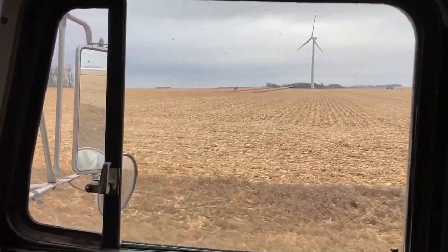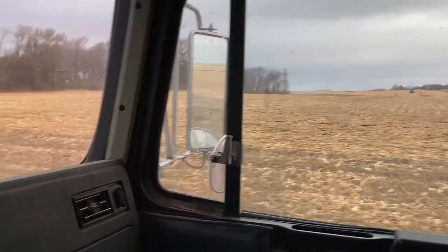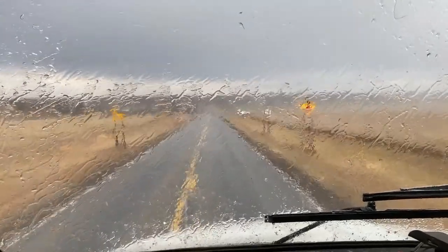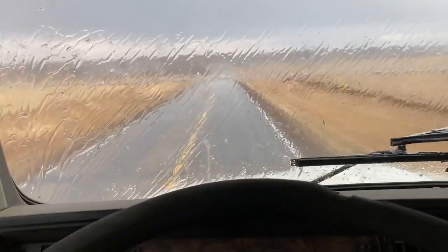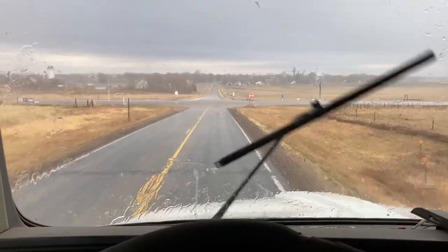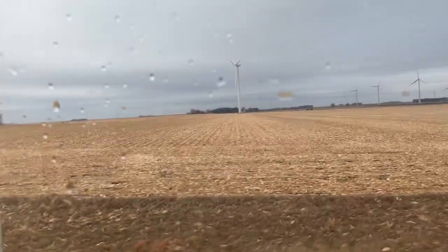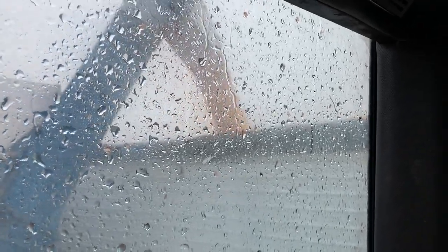Just got two short rows left — probably about 500 bushels left, that'll be a partial load going to town. Still pretty dark out, starting to rain about any time. I think they pushed that back till later this evening, so it's a good thing he's about done out there. Well, it looks like we got it all done. Harvest 2022 is over for us.